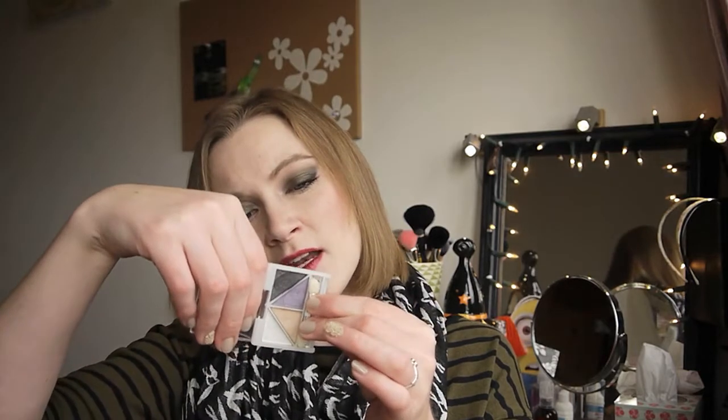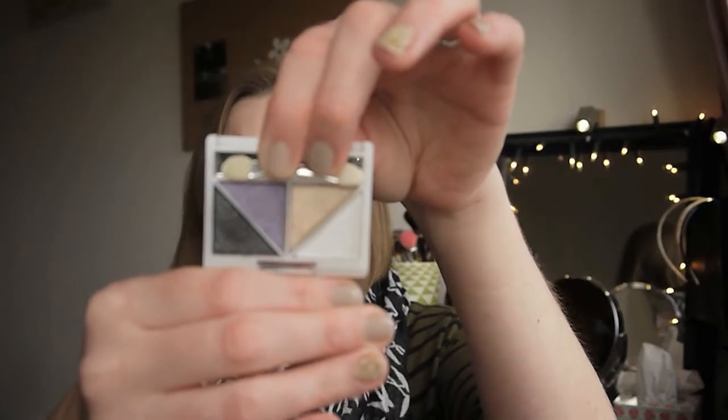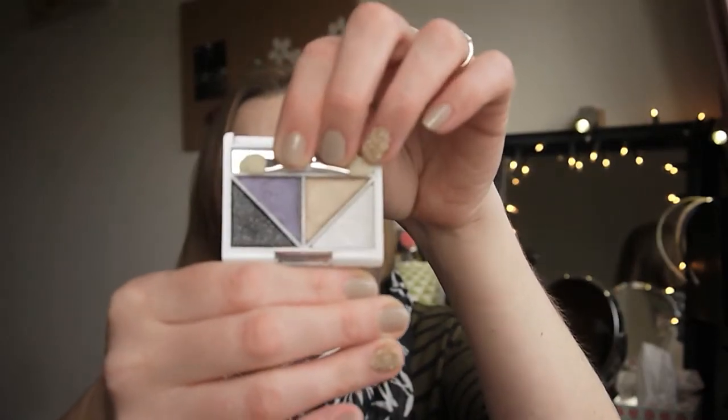I have two makeup products. The first is the Bare Minerals Matte Foundation in Fair — I use this quite a lot, as you'd have seen on my Instagram makeup of the days. The second is a small palette — the Rocker Palette from Elf, from their Basics Kit. I wasn't overly fussed on it, but it's quite cute so I'm going to give it to my niece to play with.